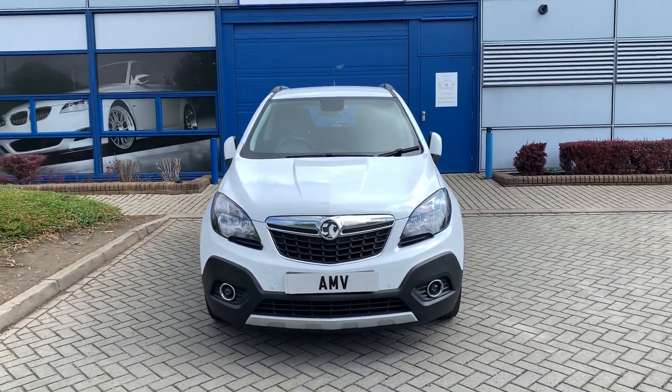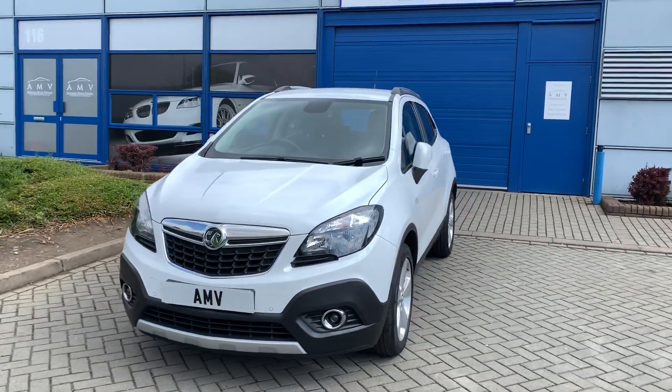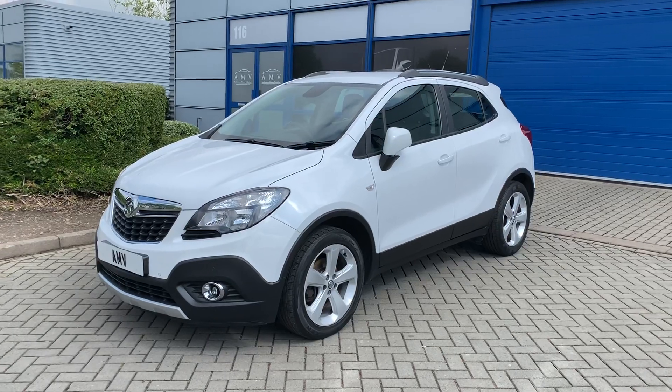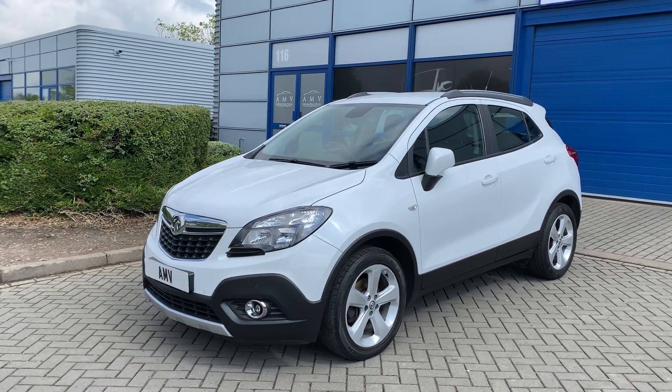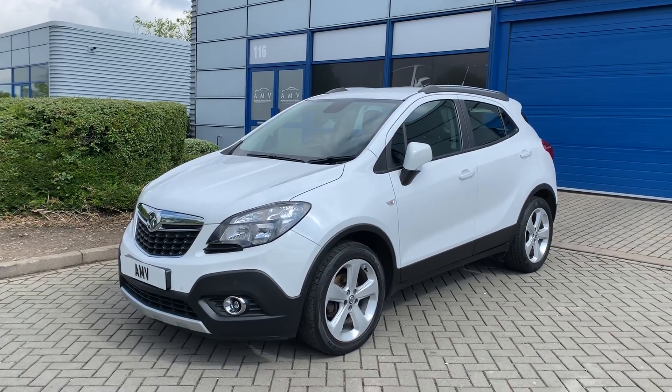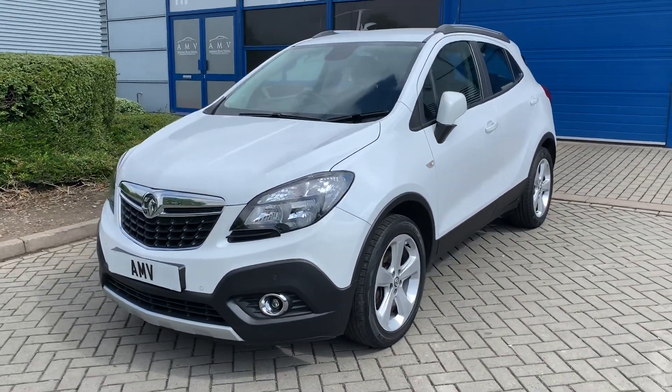It's finished in white — really nice bright white — and it's in lovely condition. Nice specification which I'll talk you through as we go around. It has park sensors all around, front and rear, and has DAB radio and Bluetooth.